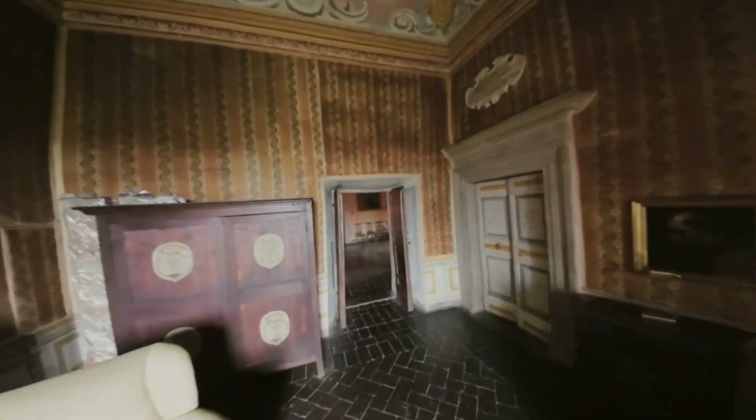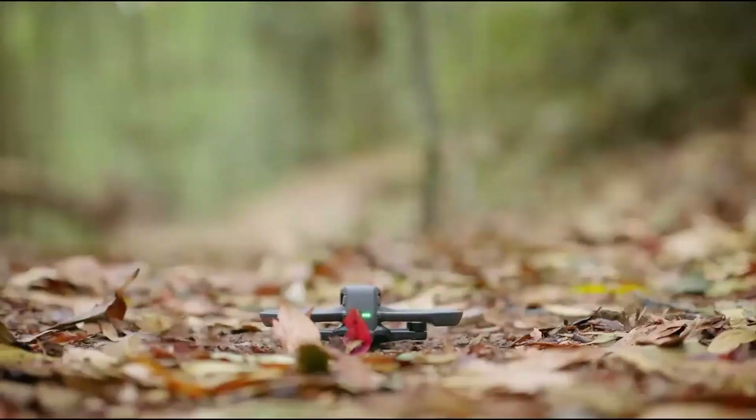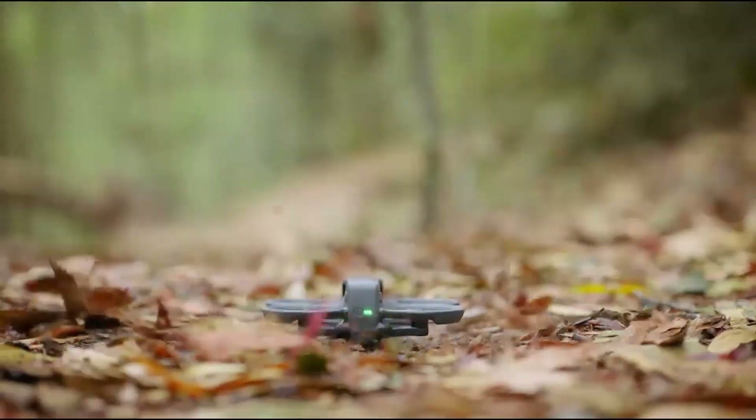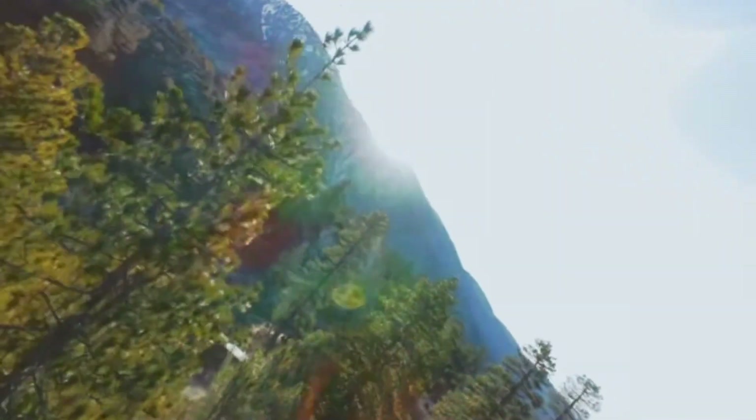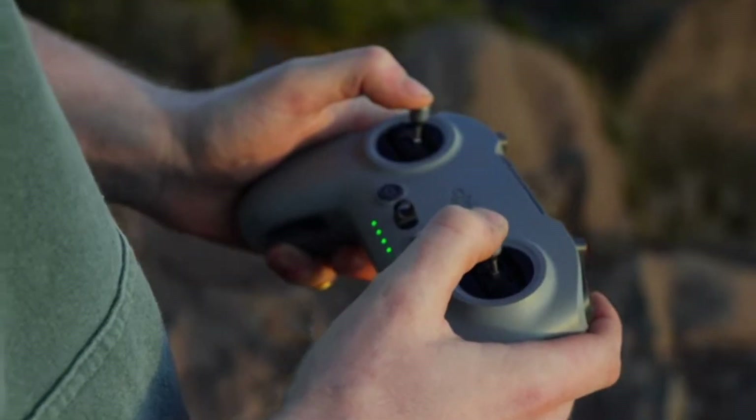The longer battery life now offers up to 30 minutes of flight time, allowing for extended shooting sessions without frequent recharges. With Ocusync 4.0 transmission technology, the Avida 3 maintains a strong and stable connection up to 12 kilometers, ensuring a seamless live feed to the goggles with minimal interference.